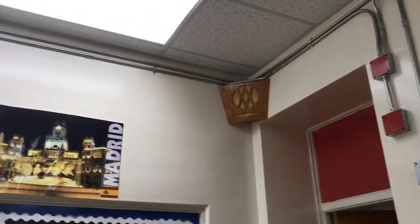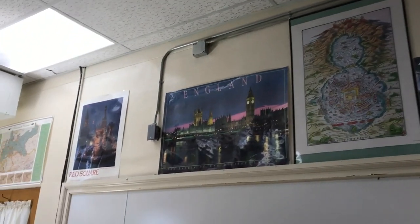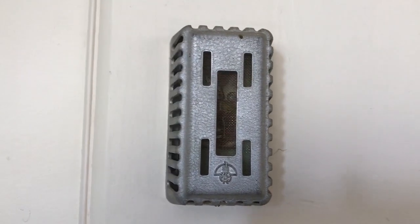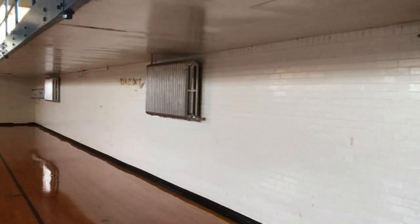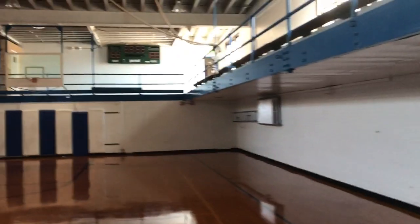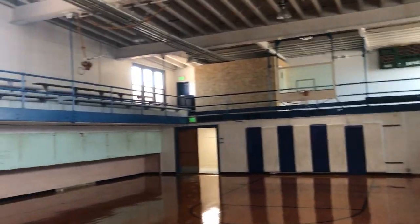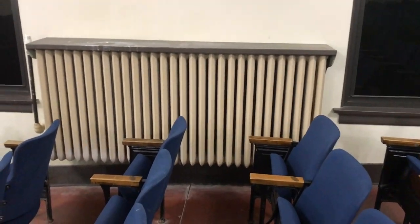Classrooms designed for instruction in 1925 have had to be retrofitted for modern technology. However, some very old technology is still being used in many of the instructional spaces. The 1925 portion of the building is actually still heated using old cast metal radiating heaters. These are hard to operate, difficult to maintain, and make it challenging to keep classroom temperatures at a comfortable level.